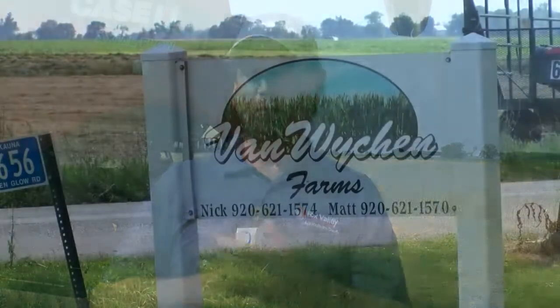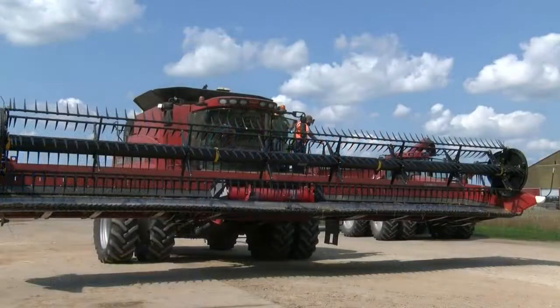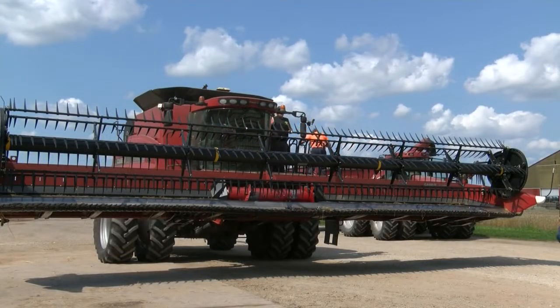Jeremy Hansen here from Fox Valley Tech with another segment of Life on the Farm. Today I stopped Nick Van Wyken, here from running the combine. Nick, thanks for talking with me today. Nick Van Wyken, Van Wyken Farms in Outagamie County — you're one of the first combines I actively see out this season combining winter wheat.